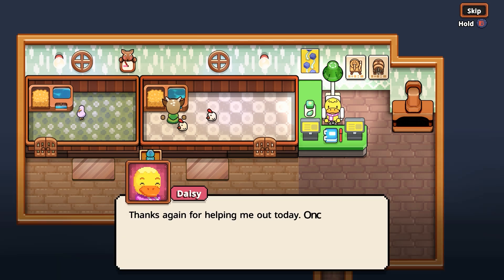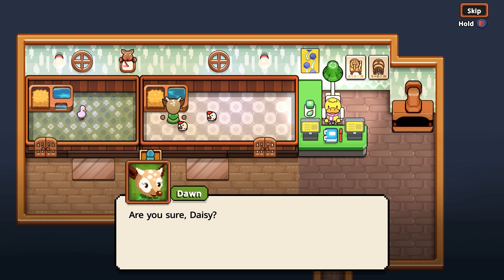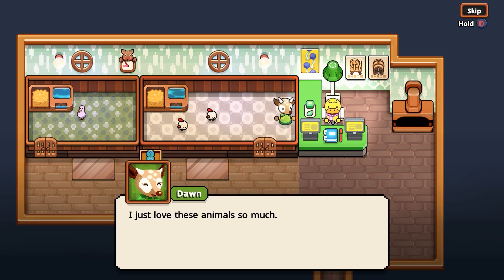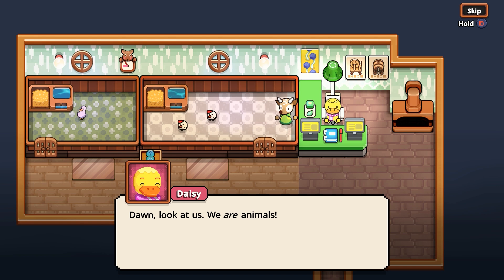Oh look at this — what's going on? Thanks again for helping me out today. Once you've revealed the water, you can take a break and I'll finish the rest myself. Are you sure, Daisy? I'm happy to help with anything else you may need. No, you've done more than enough. I just love these animals so much — anything to spend more time with them. Just look at their cute, innocent, adorable eyes. Don't you ever wonder what it's like to be an animal — to love and be loved without a care in the world. Dawn, look at us — we are animals. Yes, but we're animals with a lot on our minds. Too much, actually.